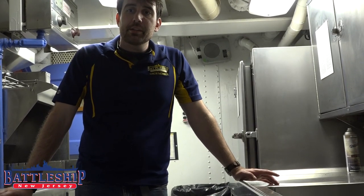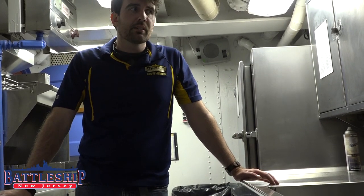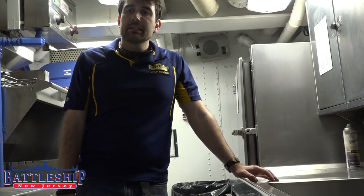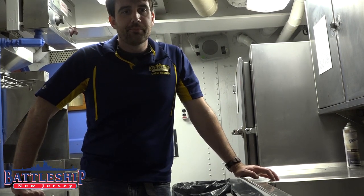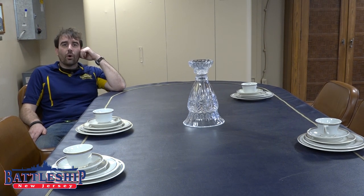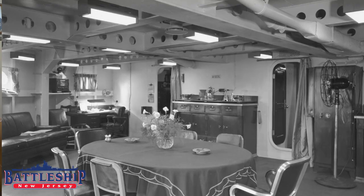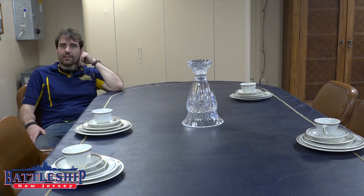This space is the captain's pantry. It's not particularly big — there would have only been probably one steward in here doing final preparation of the captain's food. In 1989-1990, when the ship had an admiral on board again, this was also used for his pantry. Prior to that, there would have been a separate pantry a level above us, but that is no longer here. The captain didn't eat in the wardroom with the other officers unless he was specifically invited. He would often eat up here in his in-port cabin, which is also where he would entertain guests, foreign dignitaries, and sometimes he would invite his officers to eat with him.